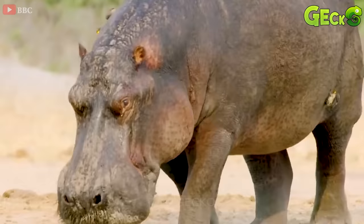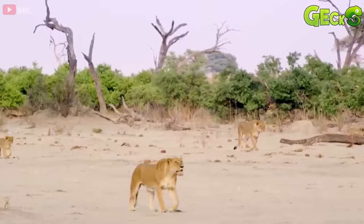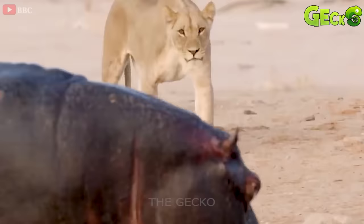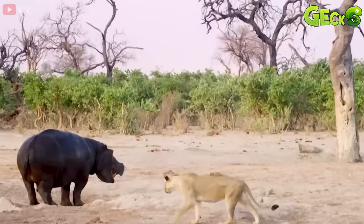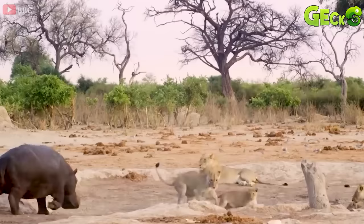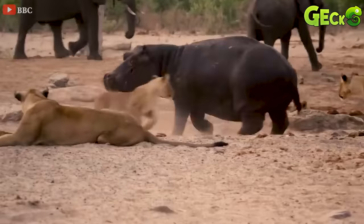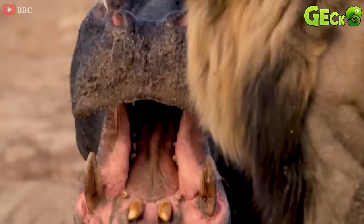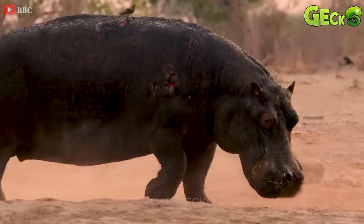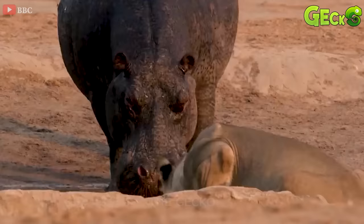The huge hippopotamus is confronting a herd of lions head on. They circle around the hippo to spy out the opponent. But this time it's not a one-on-one confrontation, but a herd of lions and hippos. Giant hippos and lions both need water, so there are frequent clashes between them.